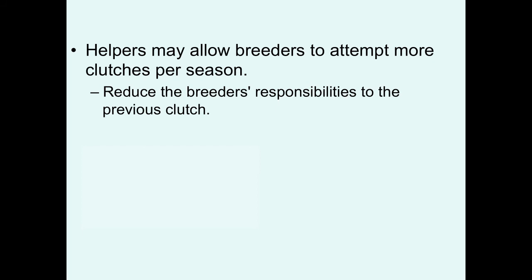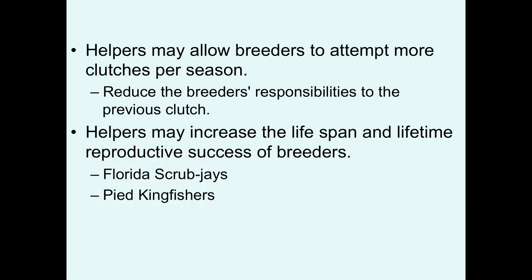But there are some other ways that helpers may provide some less obvious advantages. Helpers may allow the breeders to attempt more clutches each year — laying more clutches of eggs in more nests by reducing the breeder's responsibility to the previous clutch. Helpers may also increase the lifespan and lifetime reproductive success of the breeders, as has been seen in Florida scrub jays and pied kingfishers.